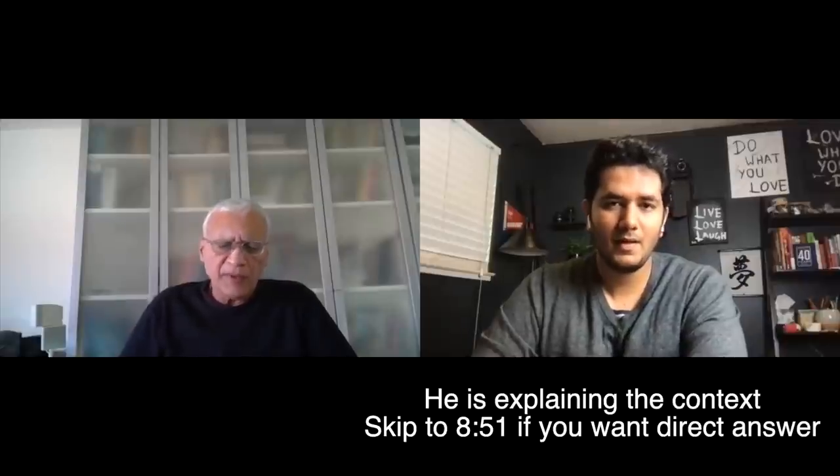Let me first explain what the government's thinking is. You can file an F1-to-H1 in two ways: change of status — meaning you want your H1 right here without leaving the USA — or consular processing, meaning you get your H1 approval but go to your home country for the visa stamp. Most cases we do change of status, but sometimes we file with consular processing because there's time remaining on STEM OPT, allowing you to continue working on F1 OPT and switch to H1 whenever you choose.